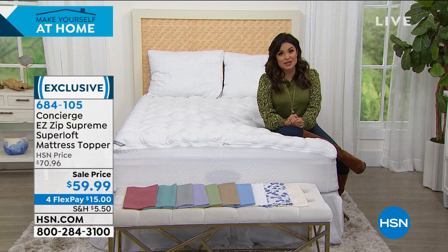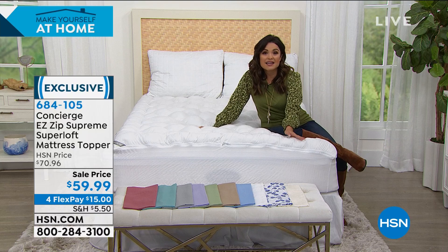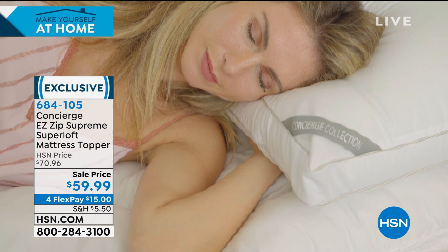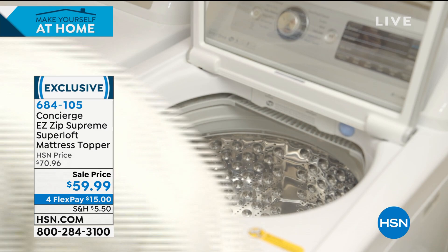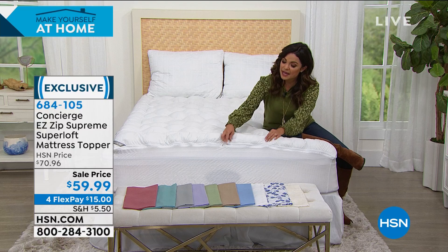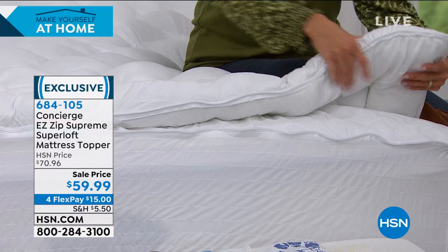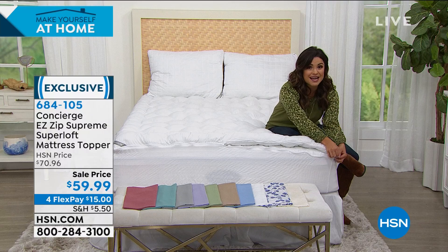If you have a mattress that feels like it's on its last leg and you know you need a new one, but you just can't invest thousands of dollars right now, please try this first. See what a difference it makes. It could be the difference between having to get a new mattress now or buying yourself a couple more years. When you lay in this, it's like having little pillows all over your body. You can see the loft — that's why it's called the Super Loft. Water and stain resistant, fully waterproof on the bottom, moisture wicking. We're pretty busy right now — if you want to avoid the wait, go to hsn.com or use our free app.